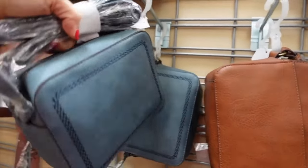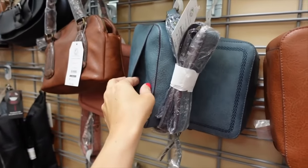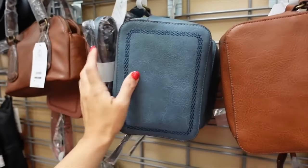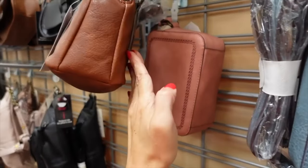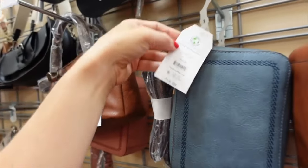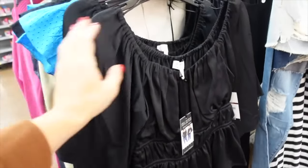They also have this new little square bag with a side pocket and detailing. Comes in brown, black, and pink. On sale for $15.